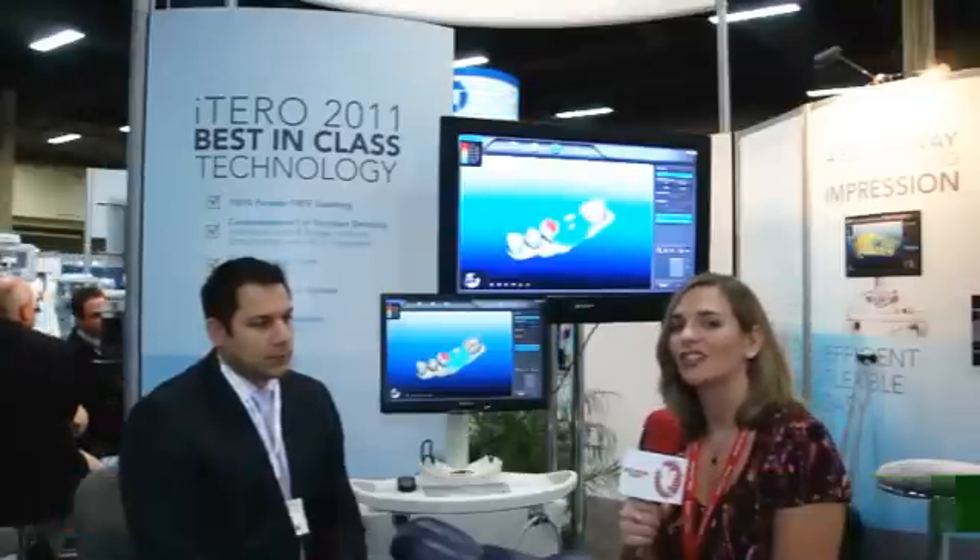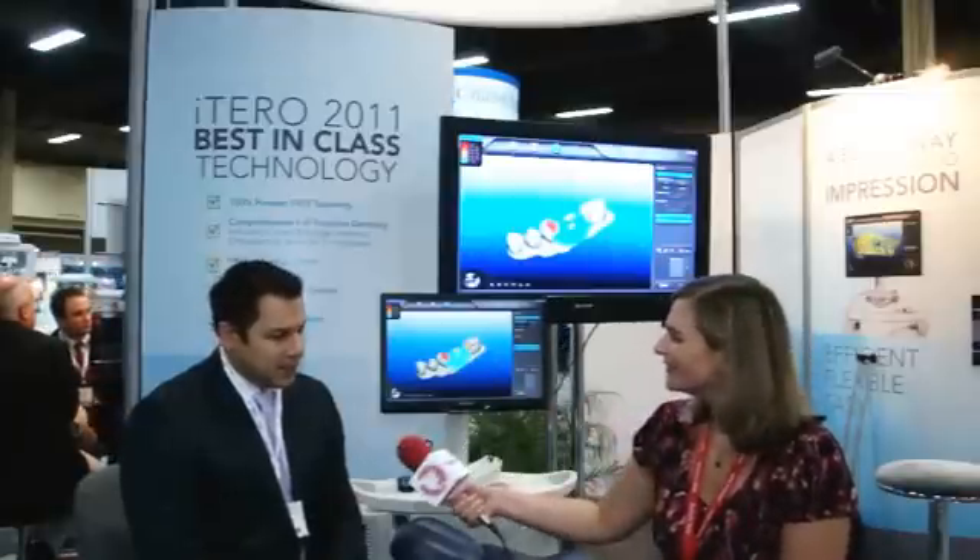Hi, I'm Ali Cook of Dentistry Today and we are coming to you once again from the ADA Annual Meeting in Las Vegas. I'm here at the booth of Align Technologies with Mr. Simon Ghosh, who is Director of Sales. Simon, it's nice to meet you. It's nice to meet you as well. And what do you have to show us today?